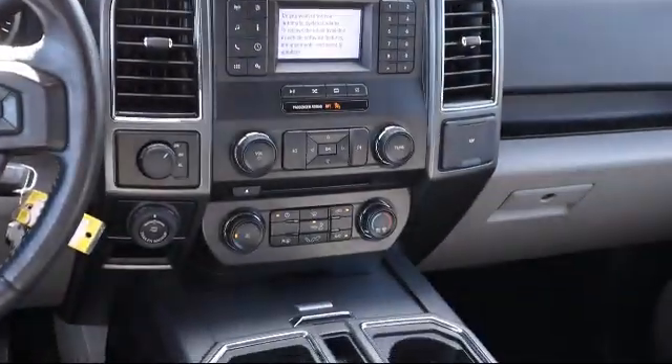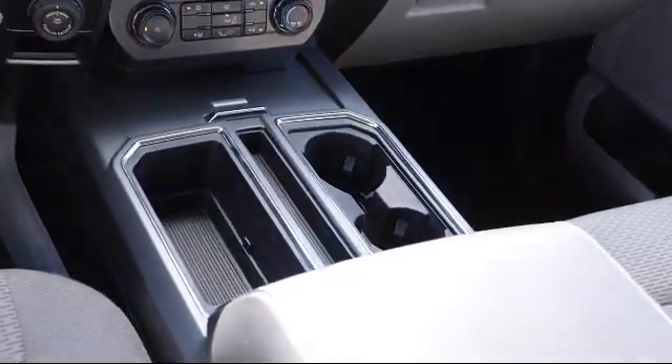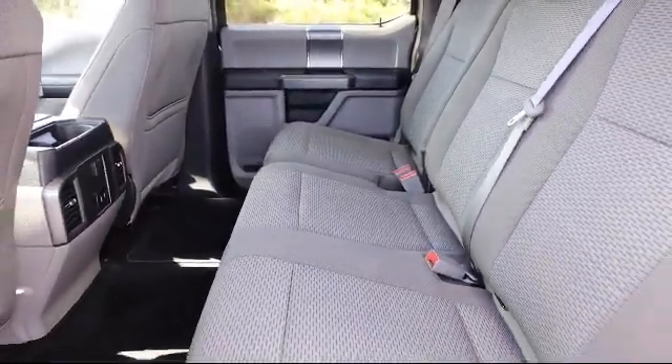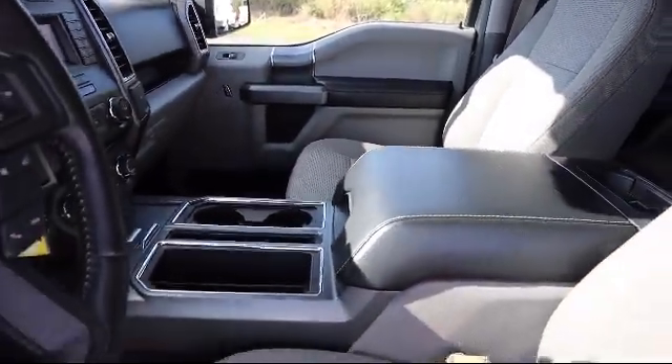Here at Kelly Buick GMC we have a friendly, reliable and knowledgeable staff who will help you drive home in the vehicle that's just right for you. We are your premier Tampa GMC and Buick dealer and we can boast this because of our commitment to excellence in serving our customers. We have great financing deals and a team here to help you find the financing that's just right for you.